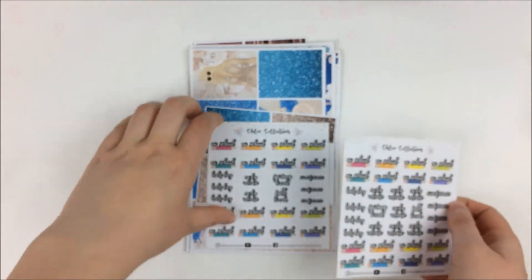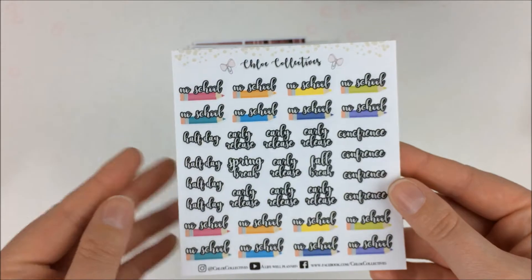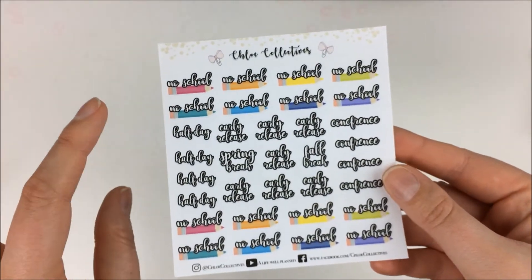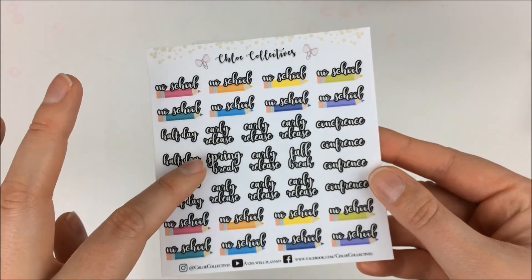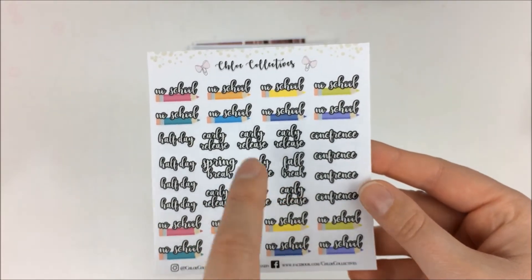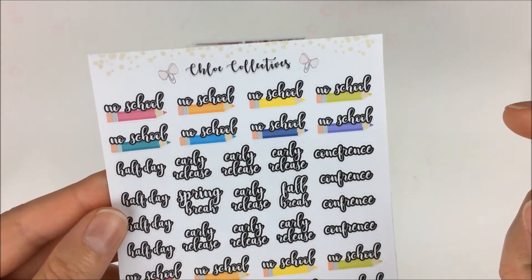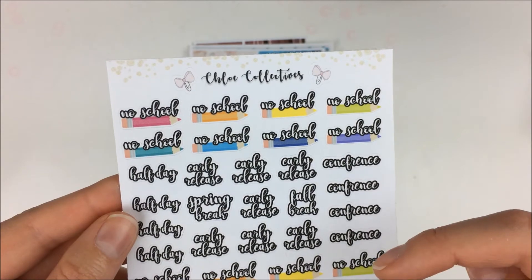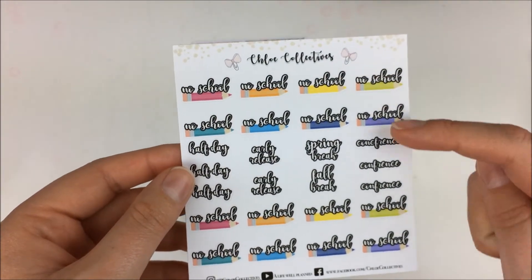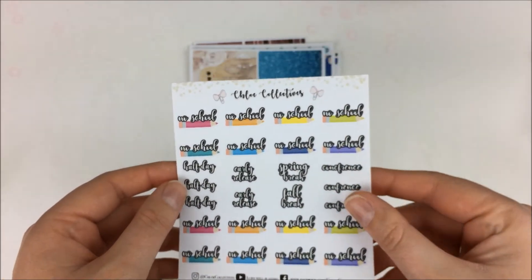Then I got a couple of sheets of her school stickers. The first one has no school pencils, half day, early release, spring break, fall break, conference, and more no schools. Then a second sheet with no school, half day, early release, spring break, and conference — just a little bit different layout.